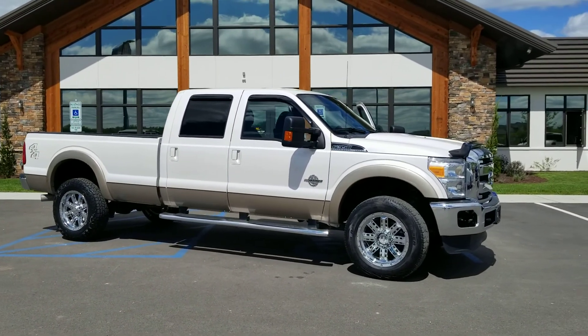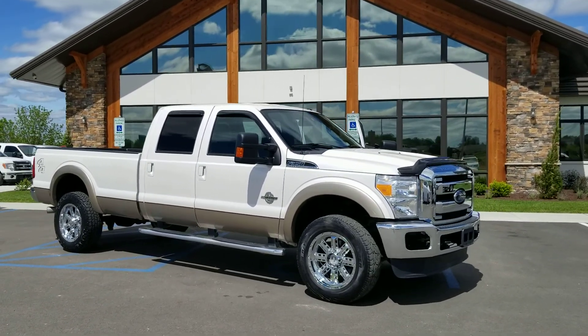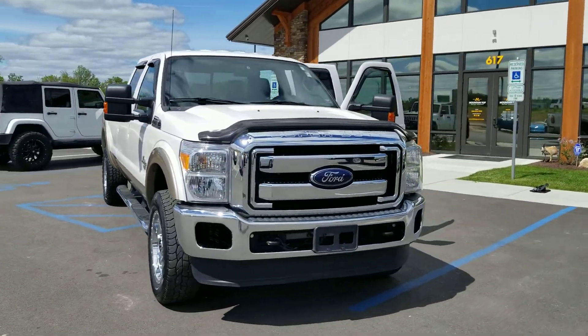Hey guys, this is Mike over here at Mountain Top Motor Company right here in Troy, Missouri. Today we're going to talk a little bit about our 2011 Ford F-350 equipped with a 6.7 liter Power Stroke engine. Let's take a walk around and check it out.